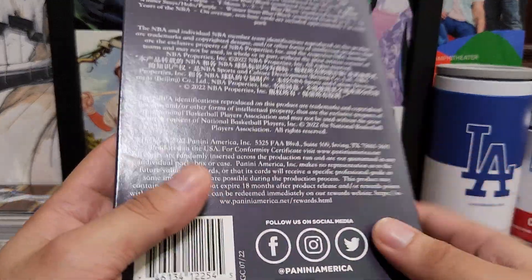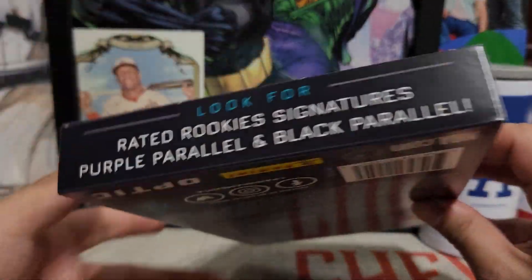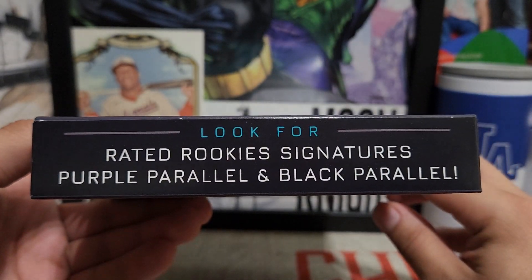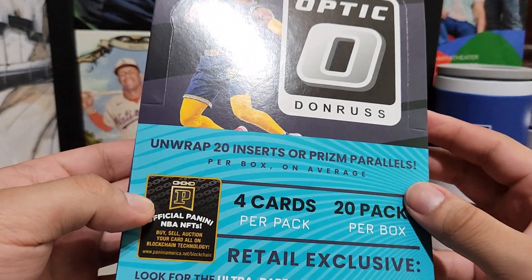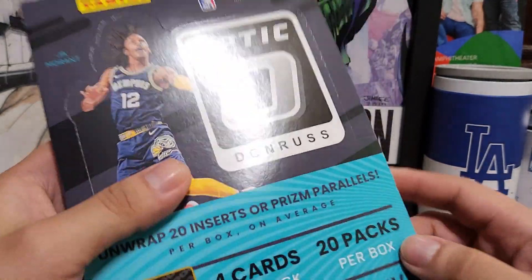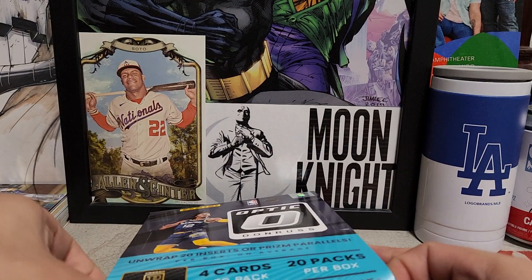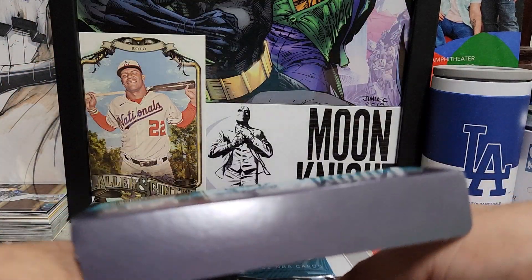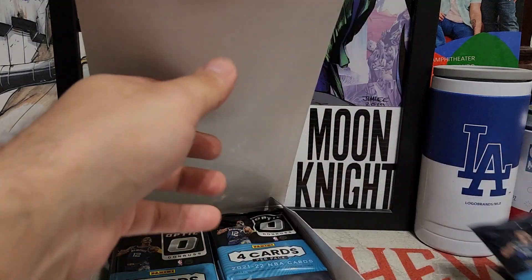There are chances of autos — look for rated rookie purple parallel and black parallel signatures, and look for the ultra rare checkerboard prisms. Let's get into this, get all the packs out, and kick off this year right.